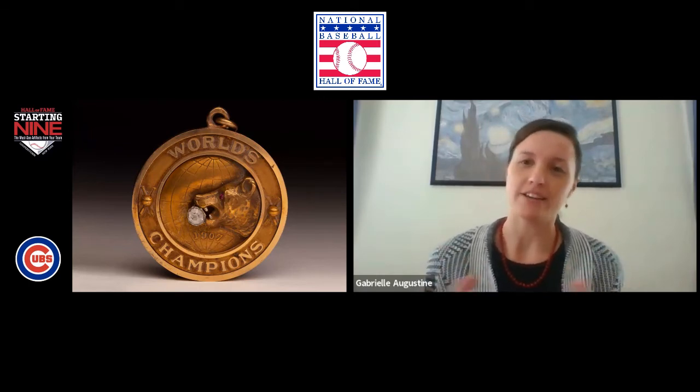So a fob — back in the day with World Series wins, teams didn't get rings. That didn't start until the 1920s or so with the Yankees. But instead, teams gave out fobs, or in a sense, charms. These charms could be attached to, say, a pocket watch chain, things like that. It was just another accessory to show that the owner of this fob played on a championship team. This specific fob is from the 1907 World Championship Cubs — their first World Series title in franchise history.